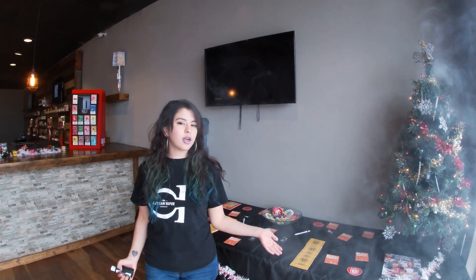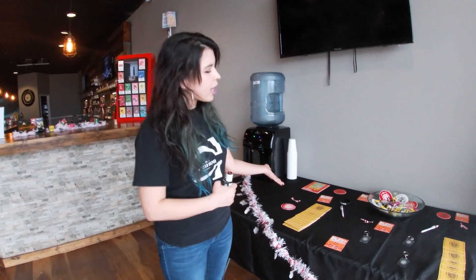Hello everyone, Zandra here at Artisan Vapor San Antonio. I'm the manager here at our Bandera location. Just wanted to give you a quick tour.